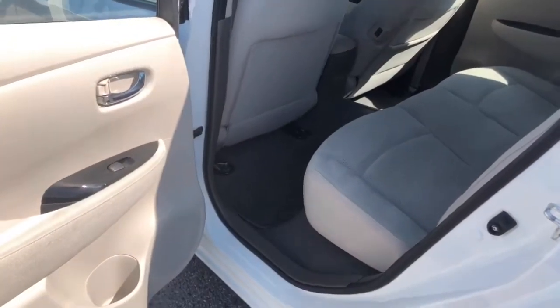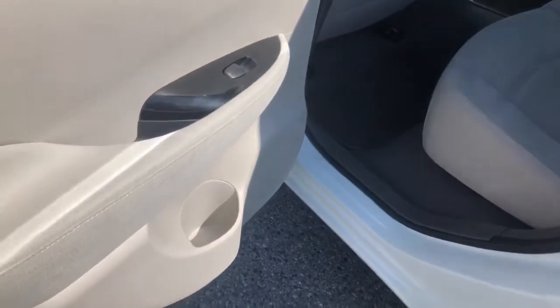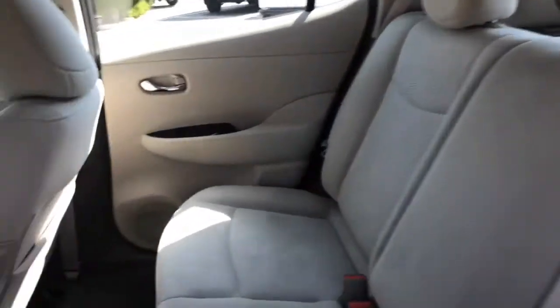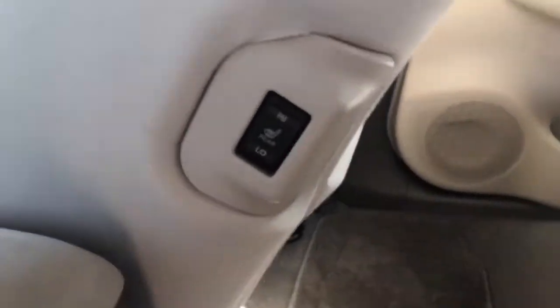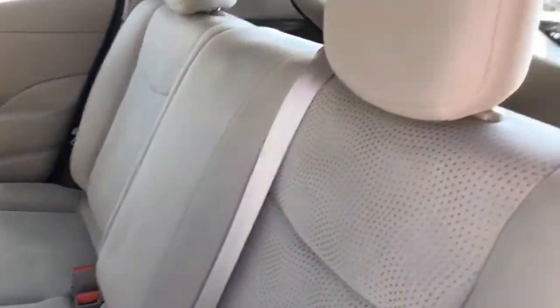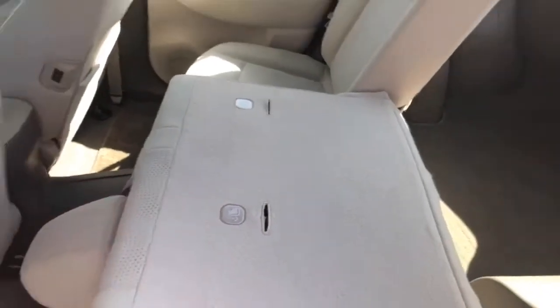Now let's take a look at the back. Coming into the back of the Leaf, there's a nice cup holder on the door along with power windows and nice cloth throughout. Your back seats are heated with this little button right here, and your seats do fold down — just pull that up and that'll allow for some extra storage.